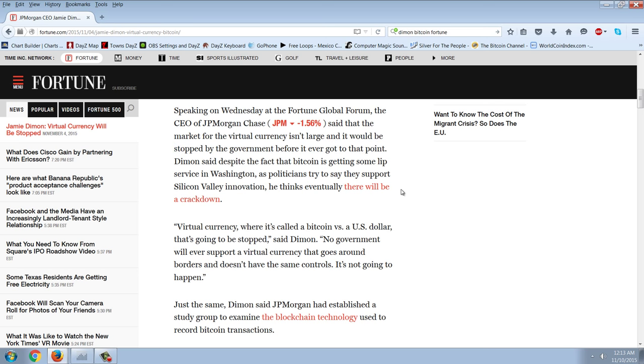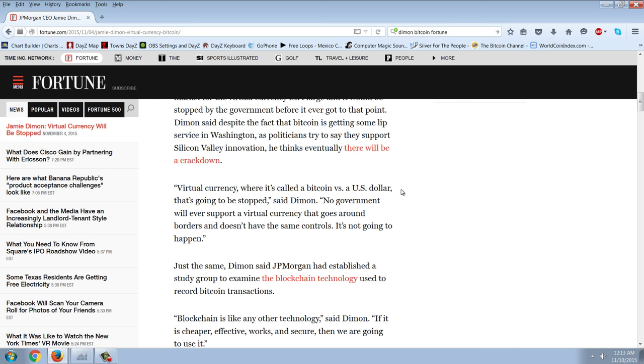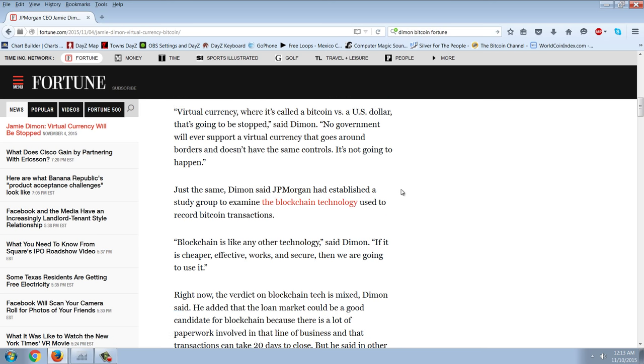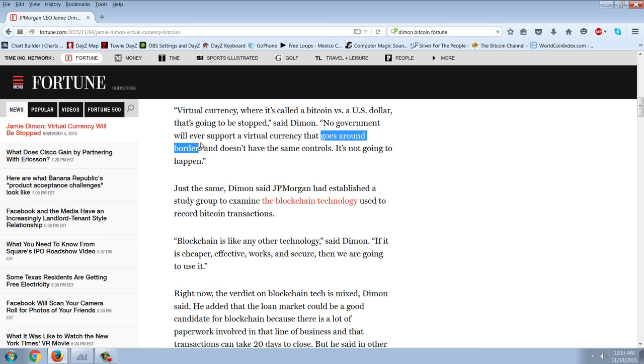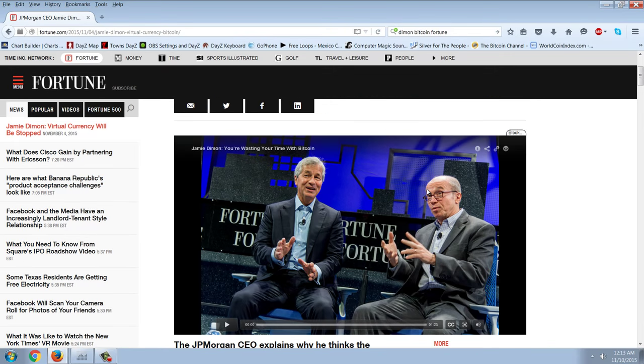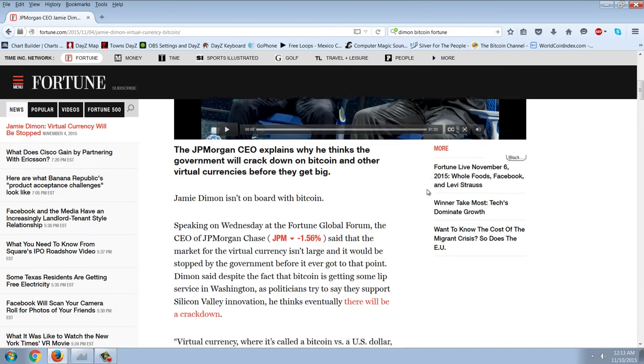Dimon said, despite Bitcoin getting some lip service in Washington as politicians try to say they support Silicon Valley innovation, he thinks eventually there will be a crackdown. Quote: 'Virtual currency — whether it's called Bitcoin versus a U.S. dollar — that's going to be stopped. No government will ever support a virtual currency that goes around borders, addressing the capital controls, and doesn't have the same controls. It's not going to happen.' You sure about that, Jamie? Maybe you're going the way of the dodo bird.